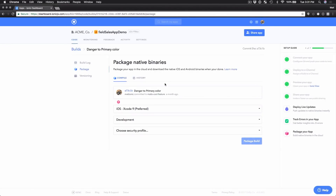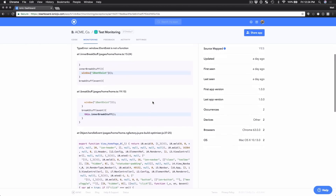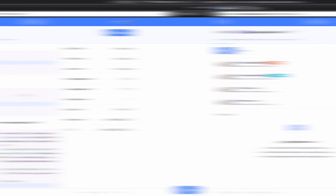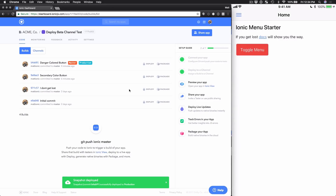You can get your app ready for the App Store or an MDM solution by building your app directly in the cloud, and you can also track errors back to your original code with our monitoring service. On top of that, you can push out hot code fixes and updates directly to your users while bypassing the app stores.